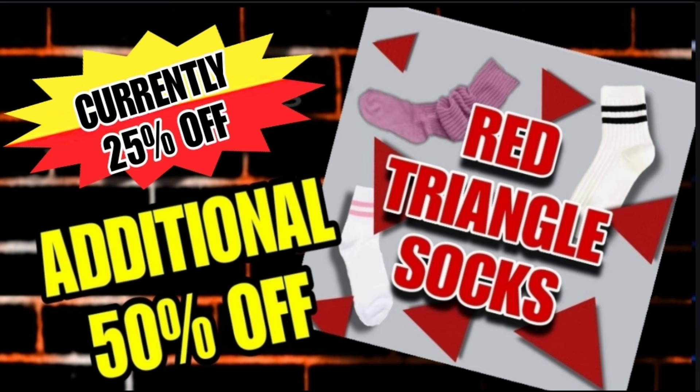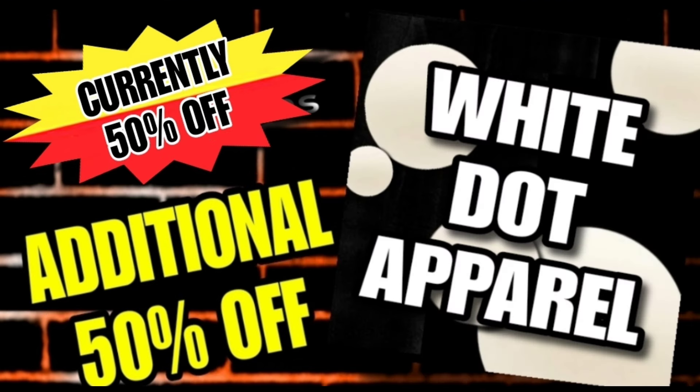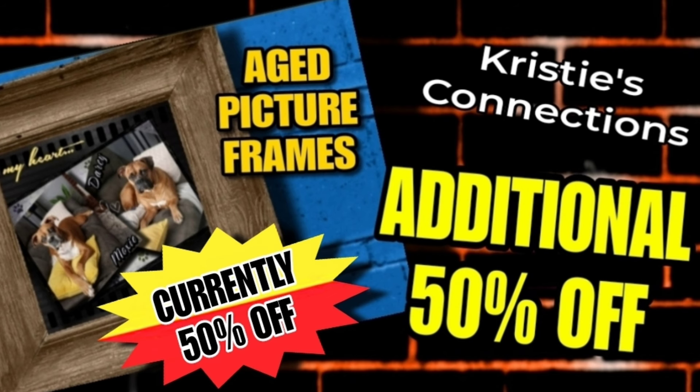The red triangle socks are currently 25% off and will be an additional 50% off. Then we have the white dot apparel — the BB clothes, the sweat apparel — currently 50% off and will be an additional 50% off, making those 75% off through the weekend. Next, the aged picture frames are currently 50% off and will be an additional 50% off. There are videos on this YouTube channel with visuals for these items, as well as web pages on my website.